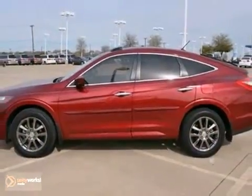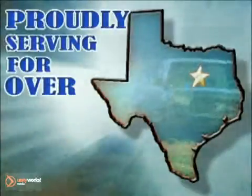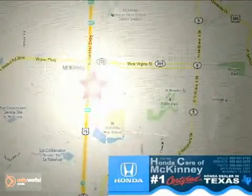Come on in and take a look for yourself. Honda Cars of McKinney — all we do is discount Hondas. Stop in today; we're conveniently located on Highway 75 northbound at exit 40A in McKinney.